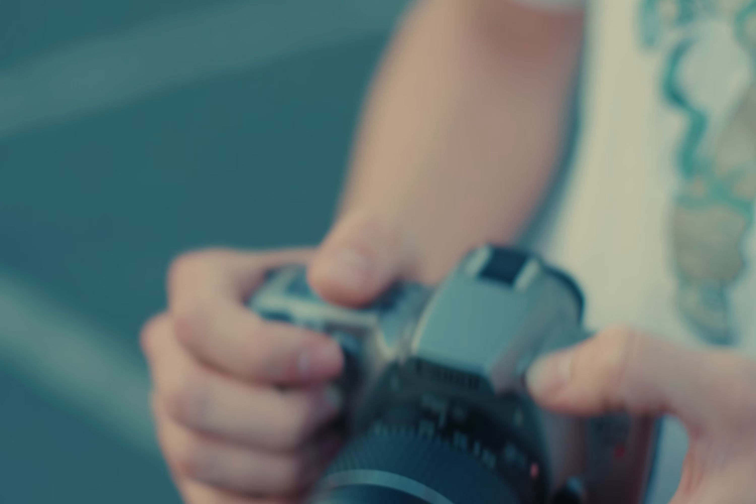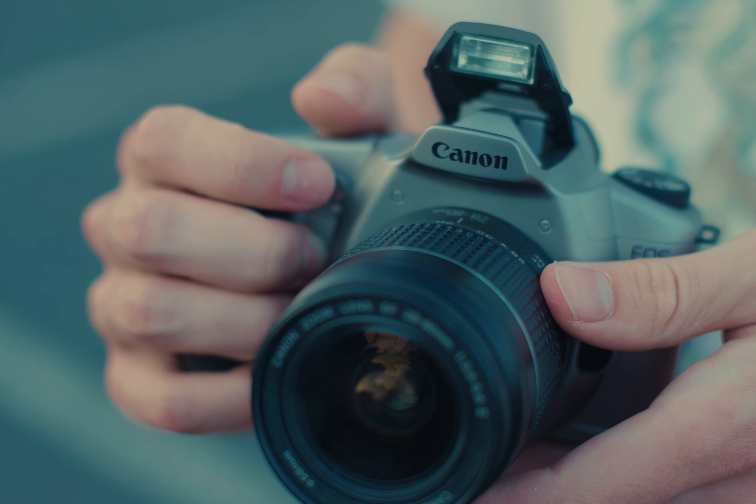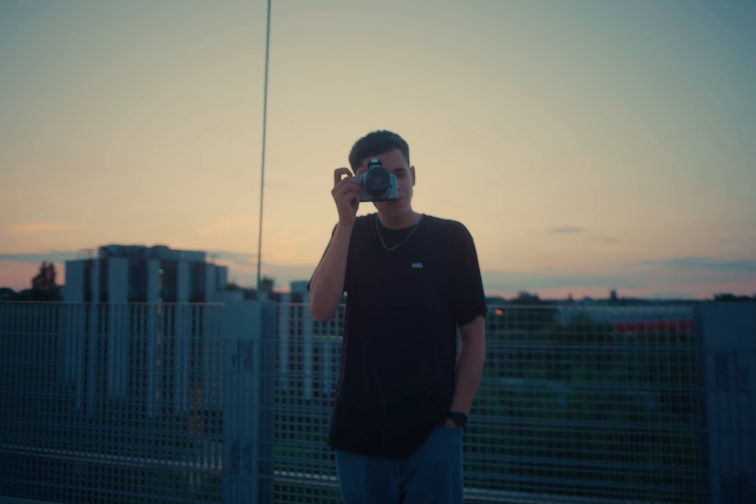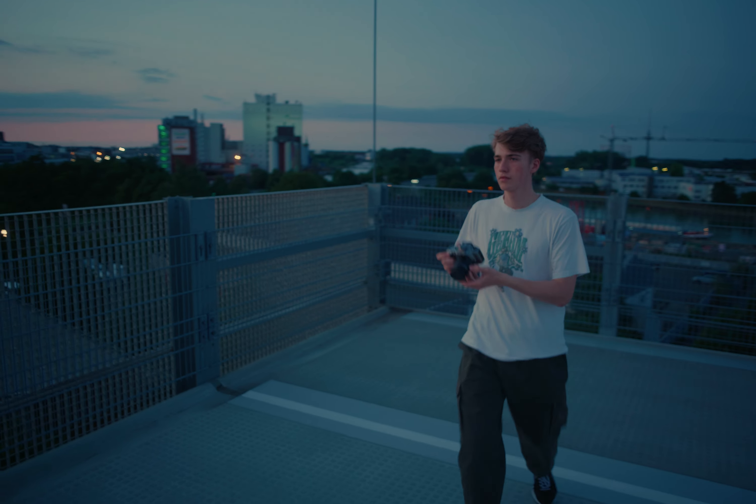Another feature that I really enjoy is the built-in flash. You can quickly take cool shots at night without having to put on a bulky flash like on more professional SLRs. It feels a bit like a point-and-shoot but with interchangeable lenses.